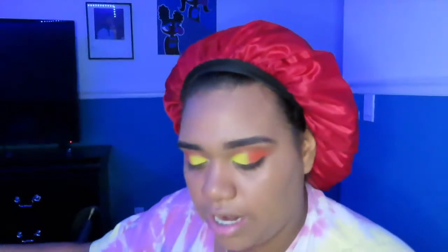I go ahead and go in with my ColourPop medium dark concealer and start to conceal the places that need to be concealed.